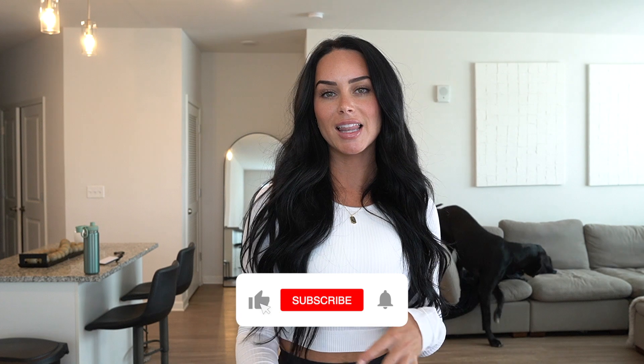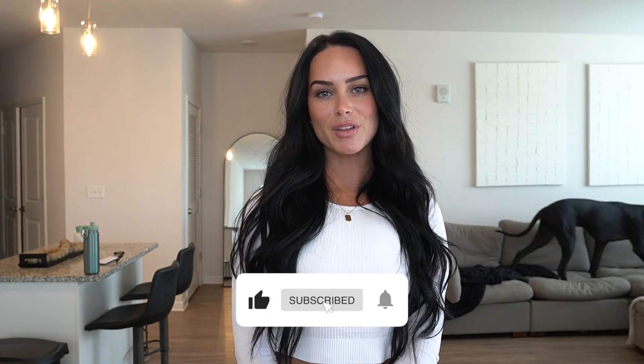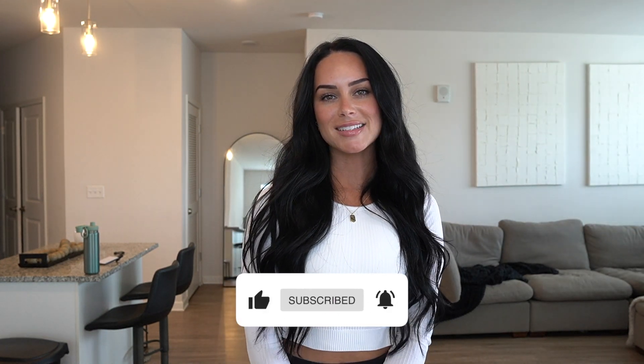That was it for today's haul, guys! I hope you liked it. Let me know some brands you want me to try out next, some stuff you're buying, what you liked or didn't like — leave me some comments down below. It helps me out and I will see you in the next video.